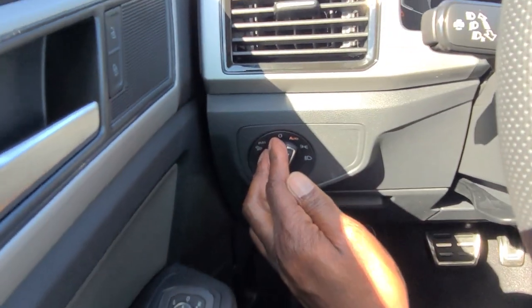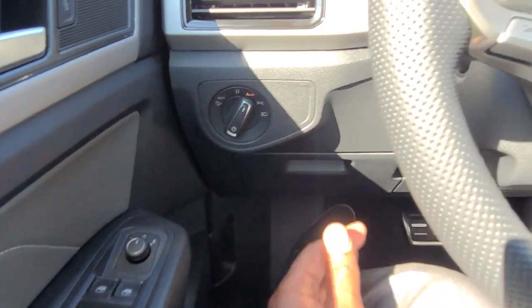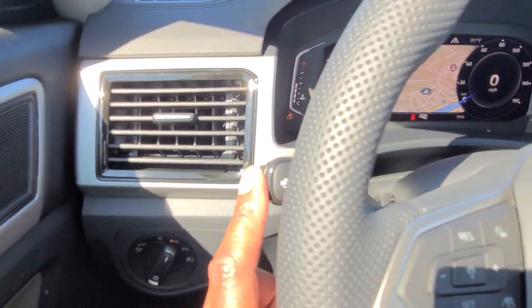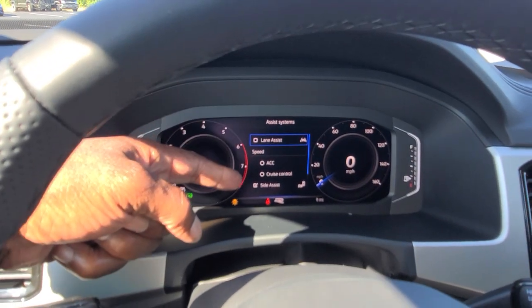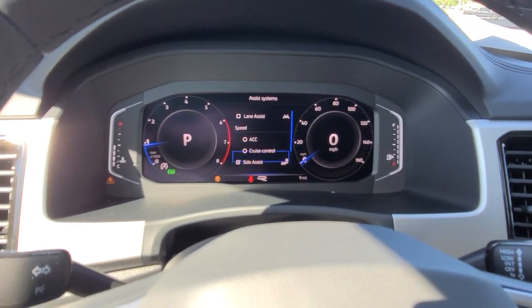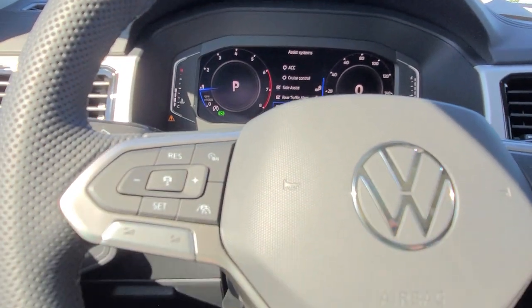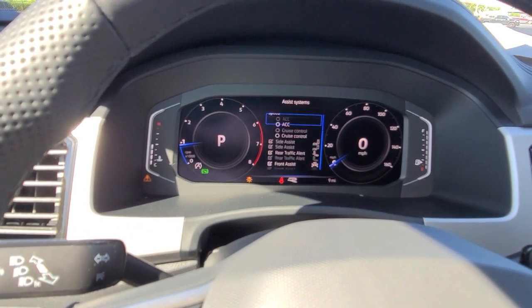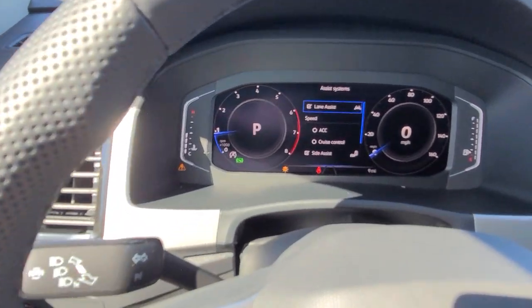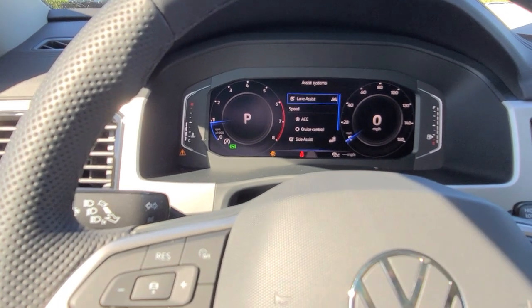Coin box for storage right here. Automatic headlights, and you also have all-weather lights — you just pull out on this to activate those. Your travel assist tab right here — you just push in on that button. You have lane assist, adaptive cruise control, regular cruise control, side assist, rear traffic alert, and front assist. I'll go ahead and turn on lane assist, and also turn on cruise control. It defaults to ACC, and I can also choose between that and regular cruise control.